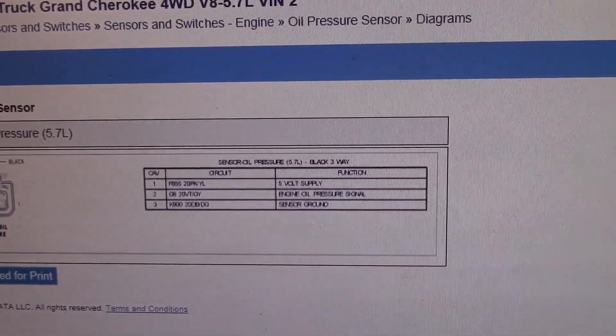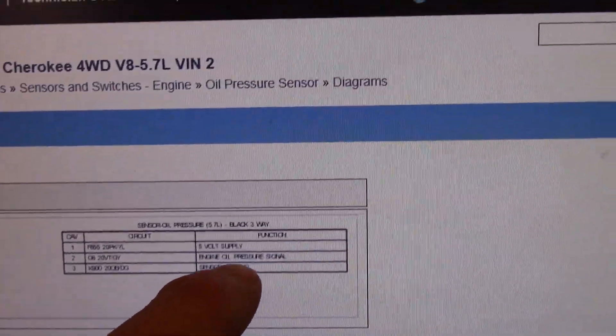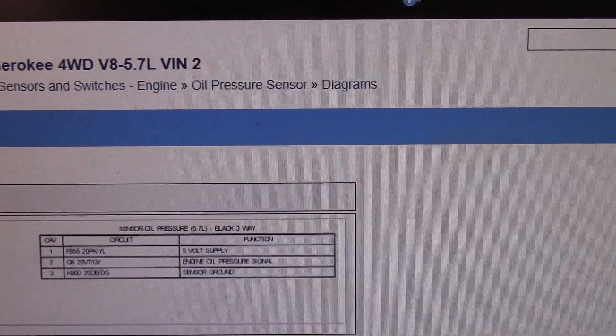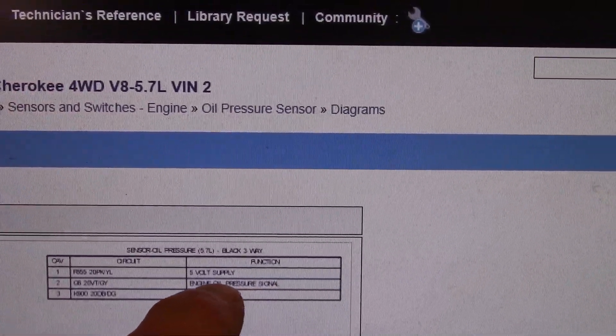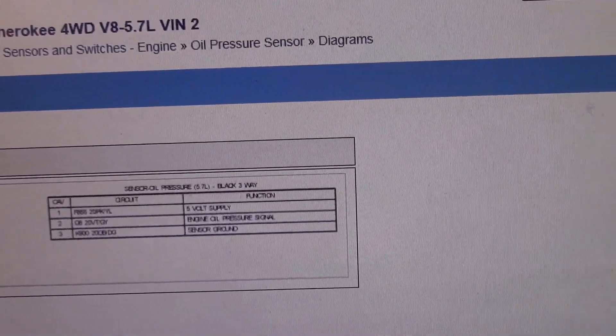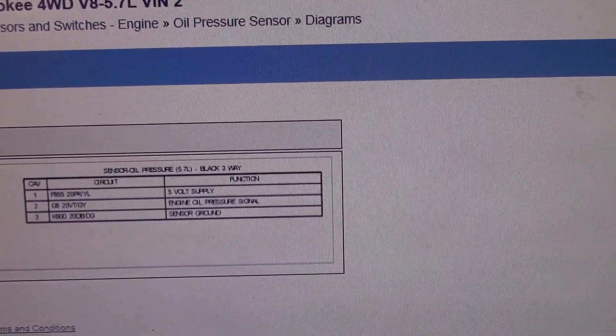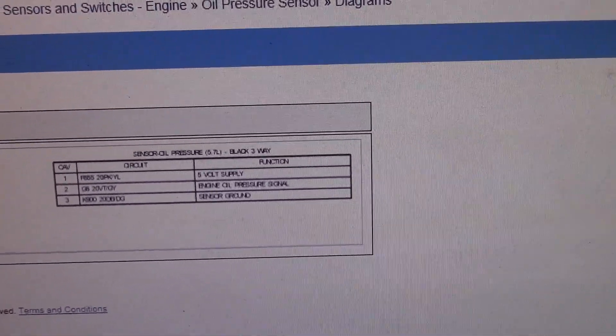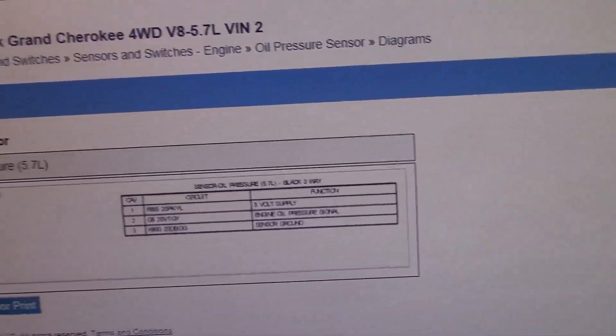Looking at this diagram here, it's a fairly simple circuit. It's a three-wire connector on the back of the switch. We're going to unplug it, check for a five-volt reference, make sure it has a good ground, and this is the signal wire that actually goes up to turn that light off for the oil pressure. It's going to be a little tough to film this but I'll do the best I can underneath the car. Let's lift it up and take a look at where it's located.